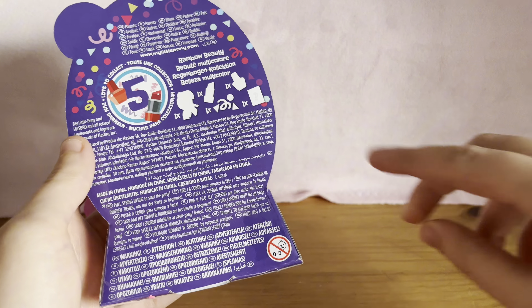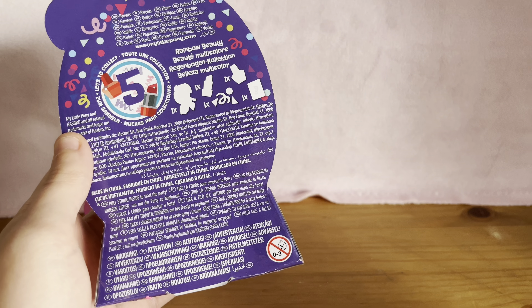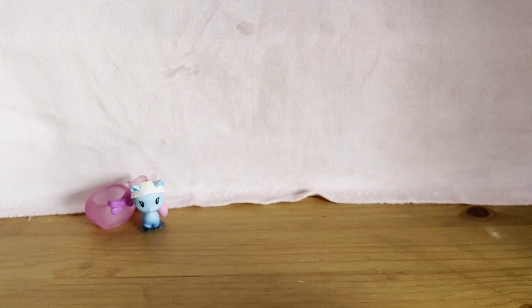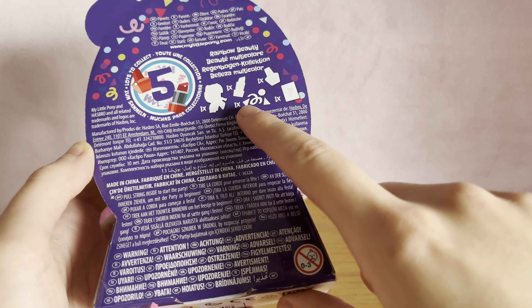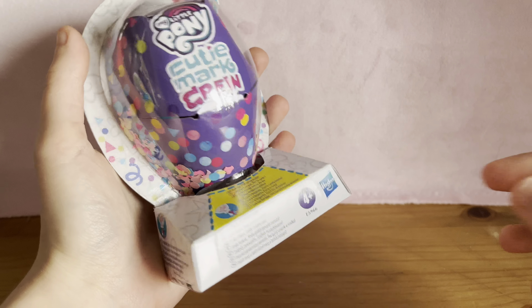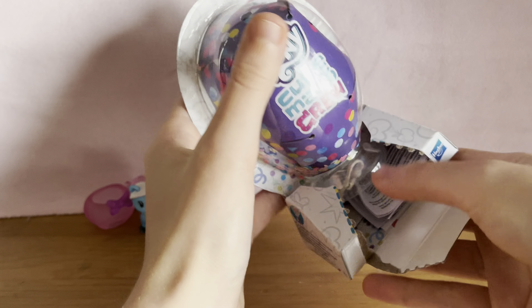I honestly thought we'd get more stuff in here, because it seems like it when you look at the back — you get a pony and some things. But I'm guessing it means you get the stand and then this other thing, or whatever that is, as another type of stand. And then some other things — I'm guessing this is the confetti. So we get paper confetti with these.